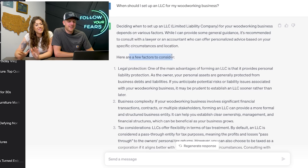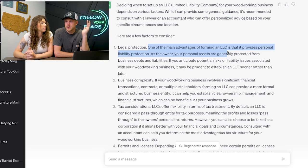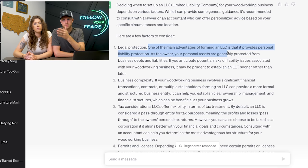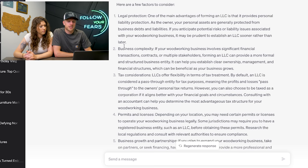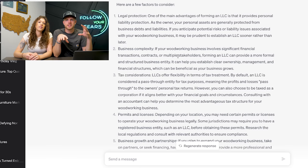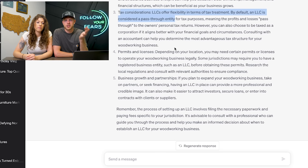Here's what to think about. Legal protection: one of the main reasons you get an LLC is in case somebody wants to sue you — like somebody was dancing on your table, fell, cracked their skull, and wants to sue you for not building it strong enough. An LLC gives you protection; they can only ever sue the business, not you personally. The second is business complexity: moving money around, holding patents — an LLC makes that a much easier task. Sometimes there are big tax breaks depending on how you pay for things. That's the main reason everybody should want to start an LLC.